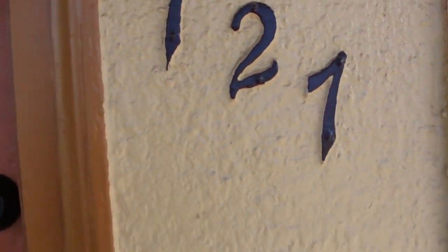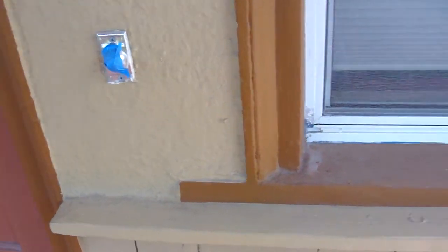This poor door — it's beautiful. I mean, it could be beautiful, but it looks like they just painted it with it closed. It used to be blue. Poor numbers. Doorbell doesn't work.